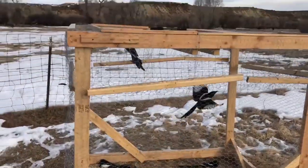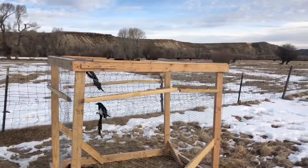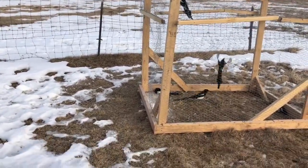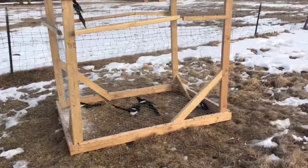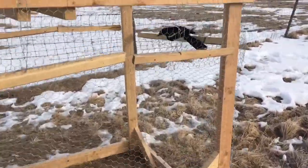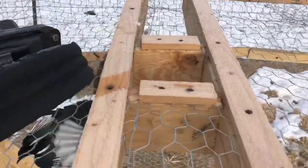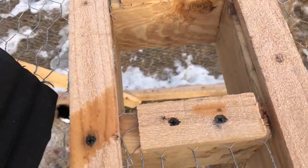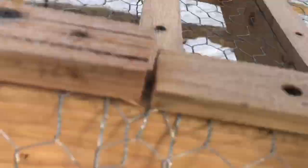So it's really simple. It's a five foot tall, six foot long, four foot wide trap, and it's just completely covered in chicken wire. The top has a hole in it — it's three and a half inches by three and a half inches.